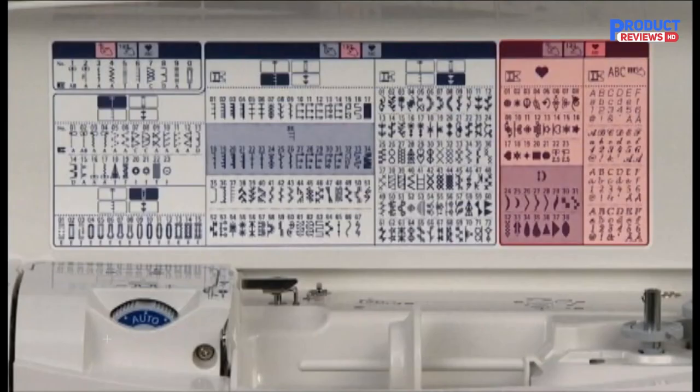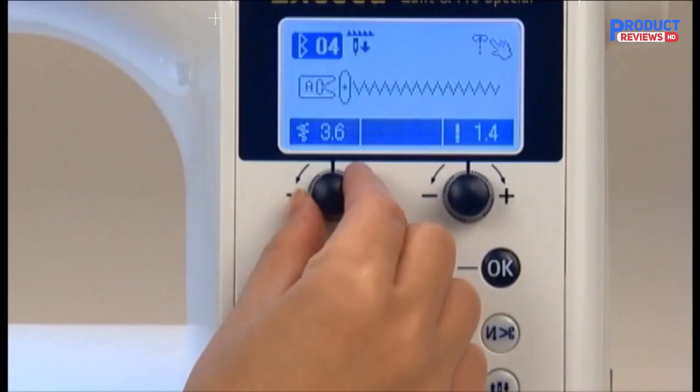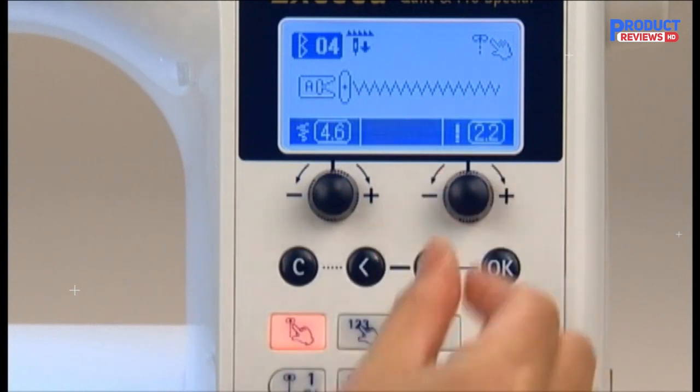Combine decorative stitches or lettering into pattern sequences and save them to the machine memory. The Juki HZL-F600 allows you to save up to 70 patterns in 10 memory folders, and recall your favorite patterns with the touch of a button. With just a flip of the switch, you can be creating free motion quilting stitches or freehand embroidery with ease. With the Exceed series, tension settings are never a worry.